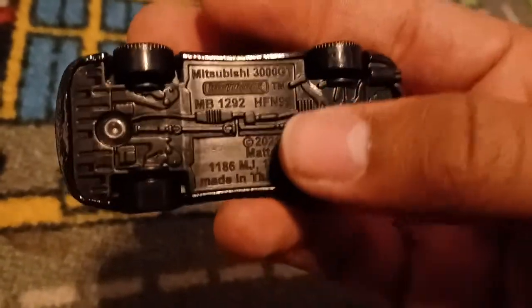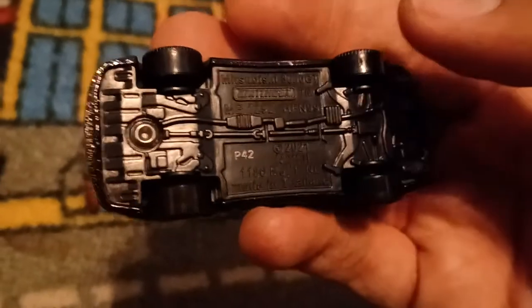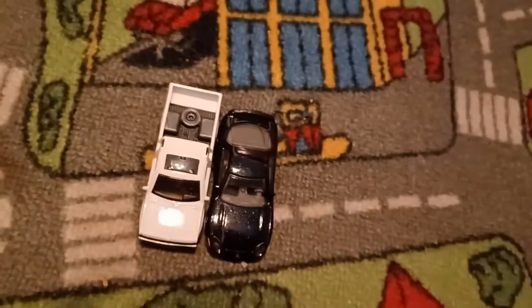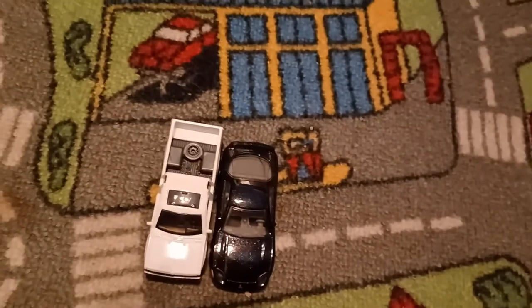Mitsubishi 3000 GT, copyright 2021. The code is P42 — that was the 42nd week of 2021. That'll be it, and I will see you in the next video.